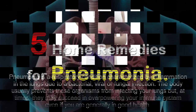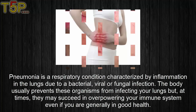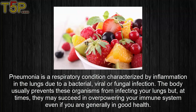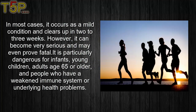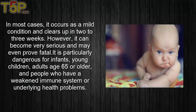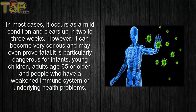Five home remedies for pneumonia. Pneumonia is a respiratory condition characterized by inflammation in the lungs due to bacterial, viral, or fungal infection. The body usually prevents these organisms from infecting your lungs, but at times they may succeed in overpowering your immune system. In most cases it occurs as a mild condition and clears in two or three weeks, however it can become very serious and may even prove fatal. It is particularly dangerous for infants, young children, adults aged 65 or older, and people who have weakened immune systems.